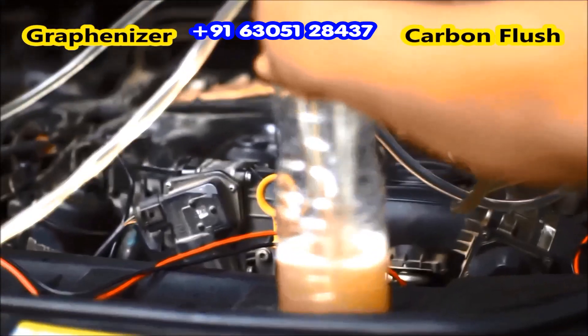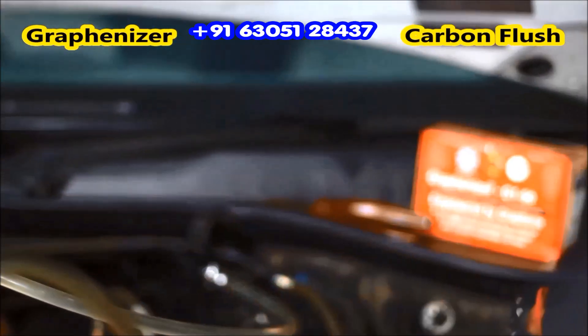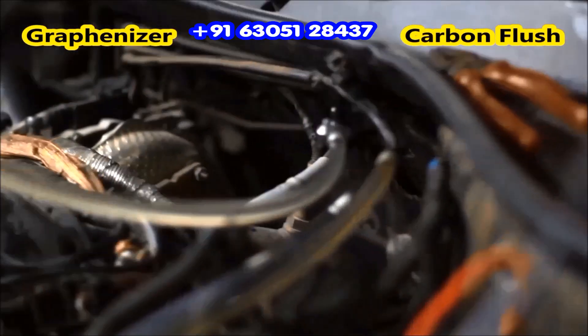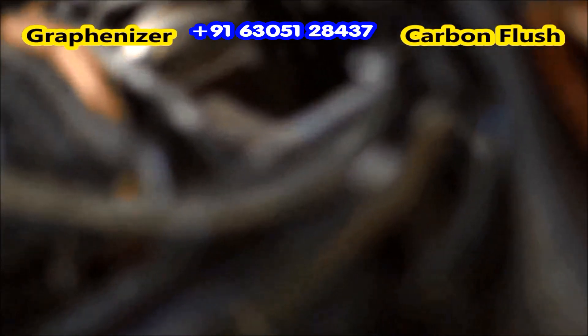For cars, trucks, buses, JCBs, boats, and all other heavy machineries. Thereby, it saves a lot of maintenance cost and time.